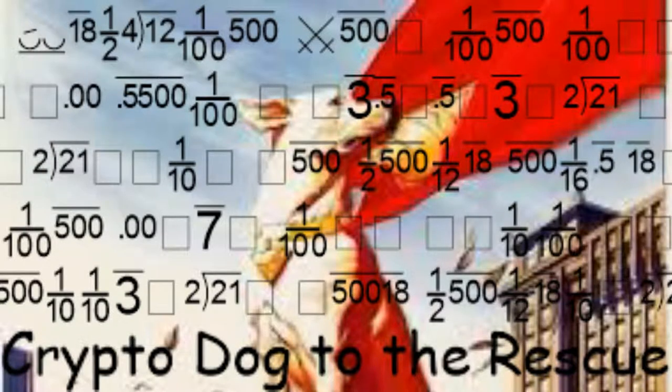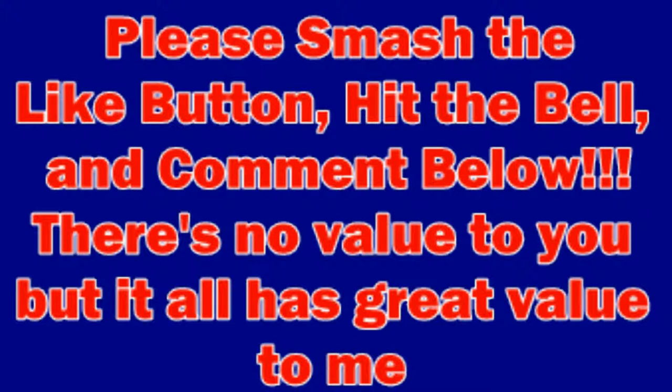My name is CryptoDog to the rescue. Please smash the like button, hit the bell, and comment below. There's no value to you guys, but it has great value to me and the dogs that I want to be rescuing in the future. So let's get right into it.